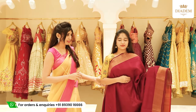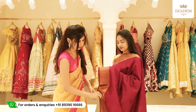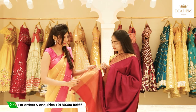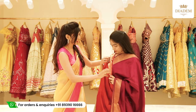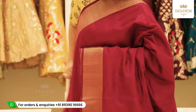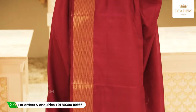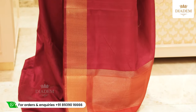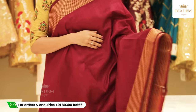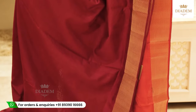Now we have a magenta colour rosel saree with gold zari borders on either side — both sides have the same size border. The pallu is a contrast rustic orange colour pallu with zari details. The blouse is again a rustic orange colour blouse with zari border on either side. The price of the saree is Rs. 2,000.